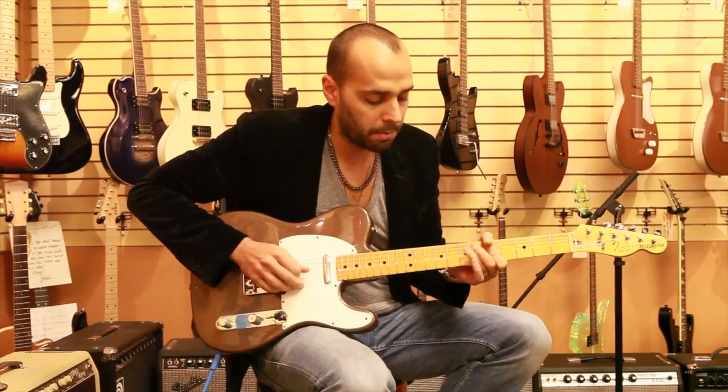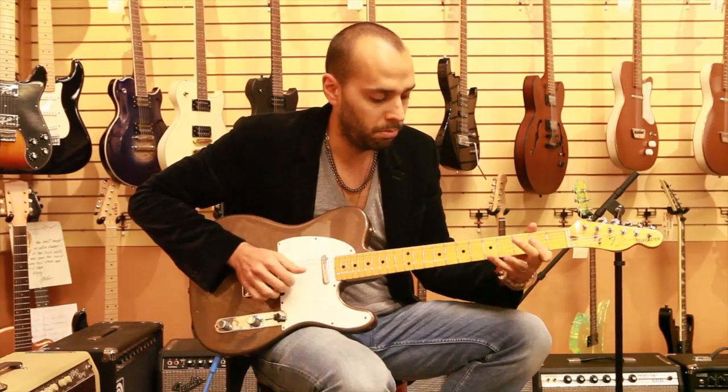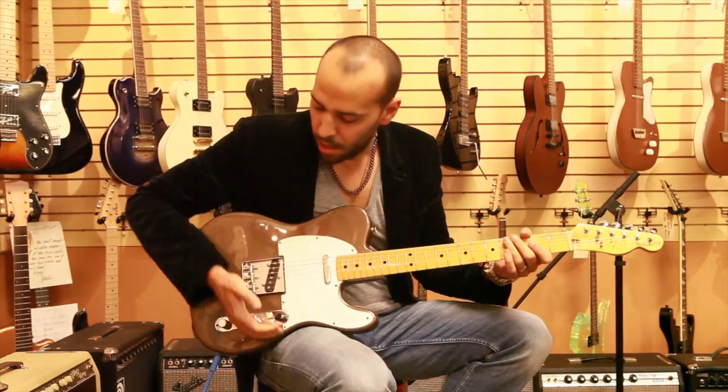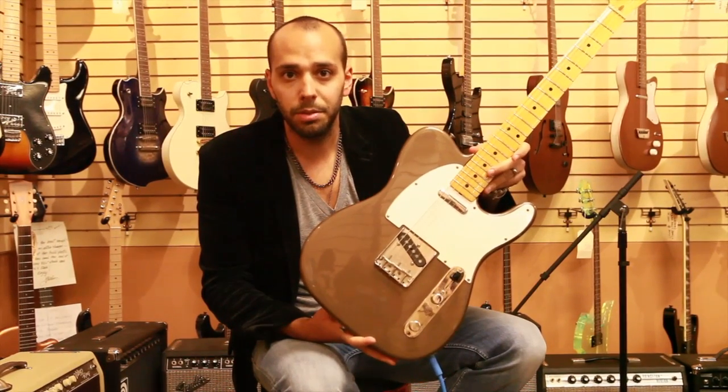And then once you get up to the neck. So, there you have it — a gorgeous, very collectible 1978 custom color Telecaster.